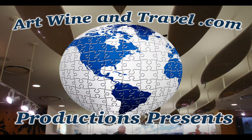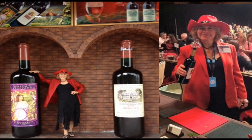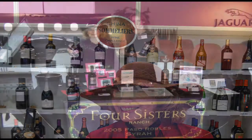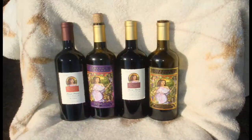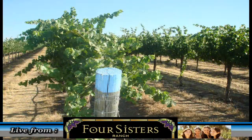Art Wine and Travel was out in the East Paso Robles area. We were on the 46th and we got off on a road called Airport Road, headed north and we went to the edge of Paso Robles near San Miguel. There we ran across the Four Sisters Ranch, which had quite a vineyard and a unique way of growing and marketing their wine. We learned quite a bit and we'd like to share what we learned.